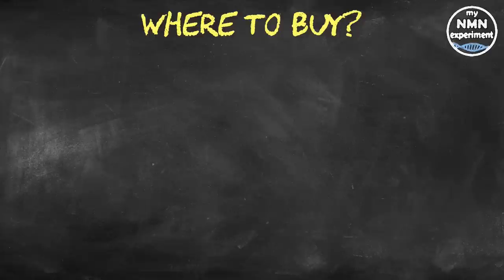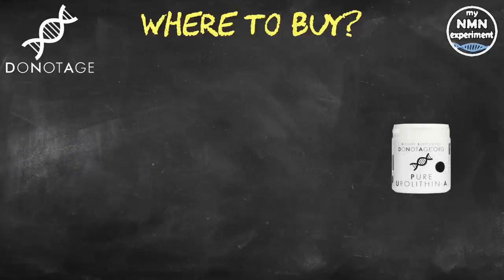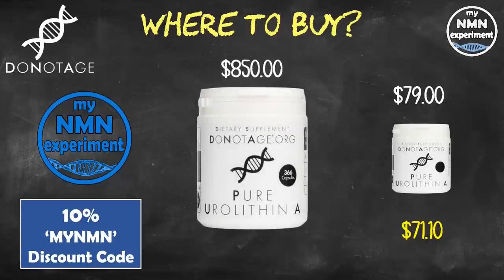So if you are interested in buying urolithin A, where can you get it from? At present, of the big three — donotage.org, Renew by Science, and ProHealth Longevity — only Do Not Age carries urolithin A. There are other companies that sell it, but please be wary of new companies popping up on Amazon and eBay. If you choose to buy from donotage.org, a one-month supply of 500 milligrams a day will cost $79, or $71.10 with the 10% MyNMN discount code. A one-year supply costs $850, dropping to $765 with the discount. Greater savings are available through their subscription service.